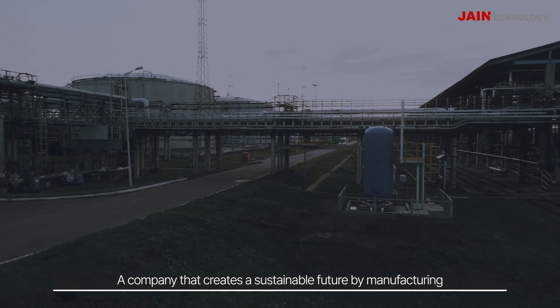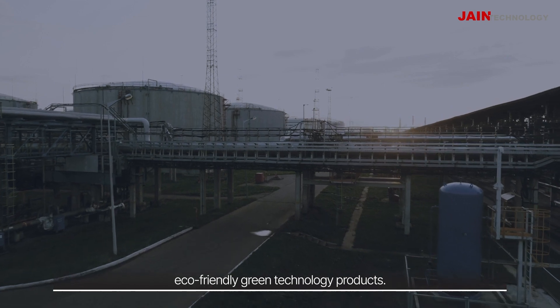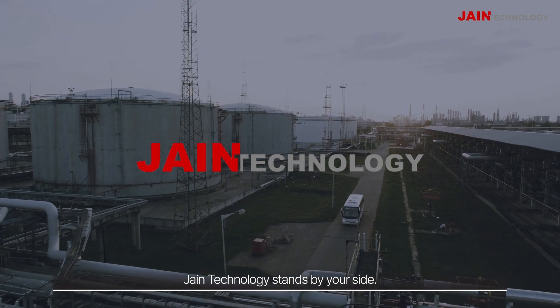A company that creates a sustainable future by manufacturing eco-friendly green technology products. Embracing challenges, building trust, and pursuing innovation — Jain Technology stands by your side.